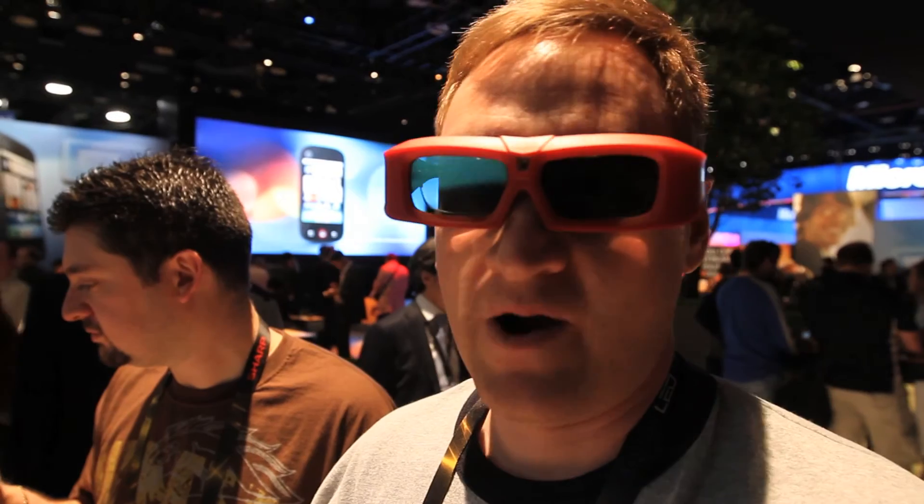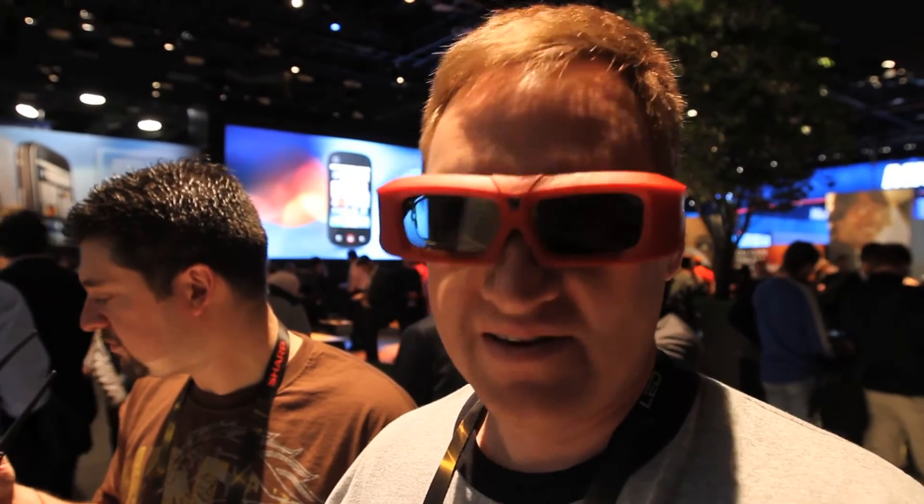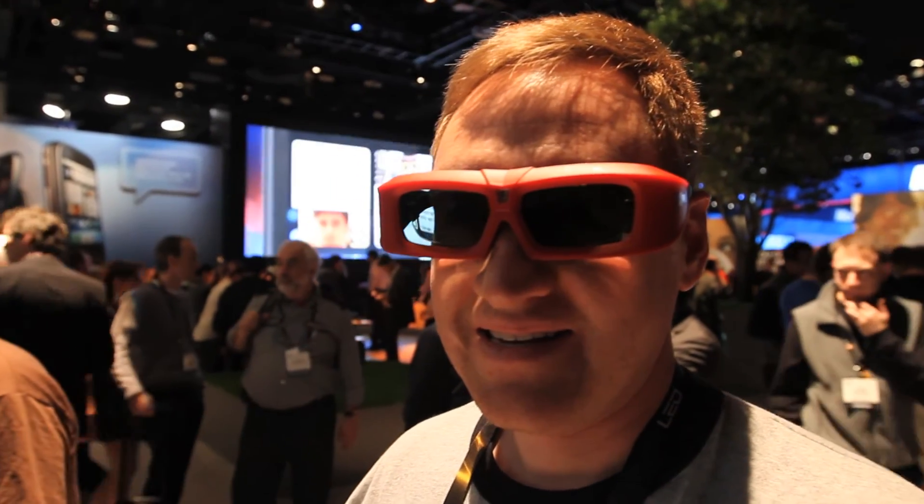Wonderful — just like in the theater. You really forget you're wearing the glasses. It's pretty neat. Would you like to have more of this in your living room? Absolutely.